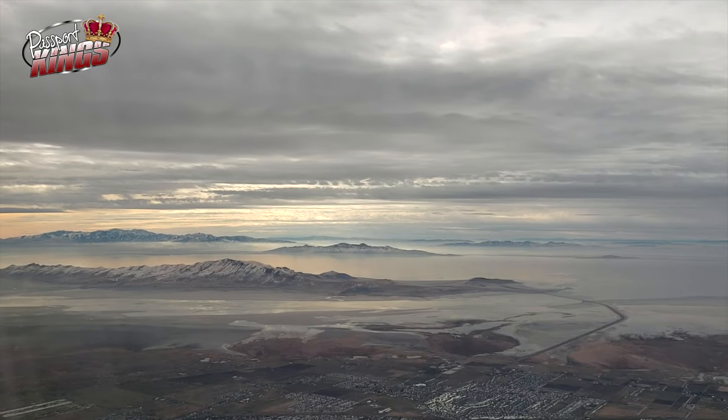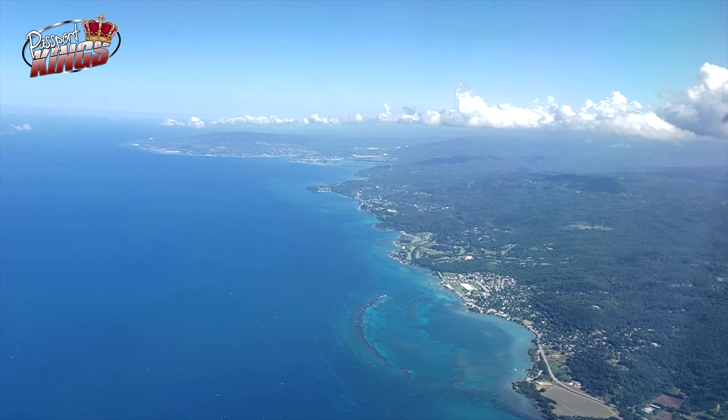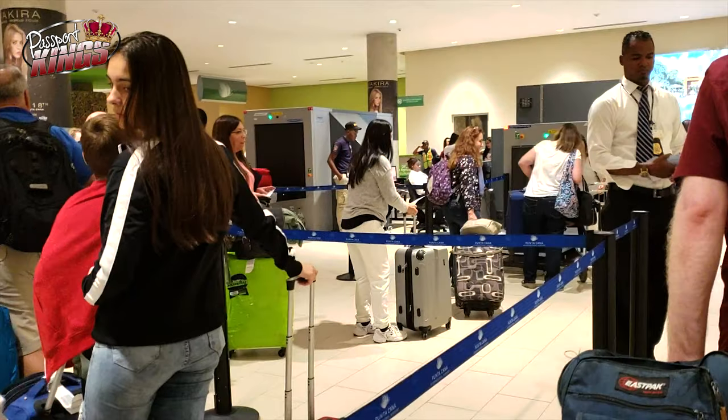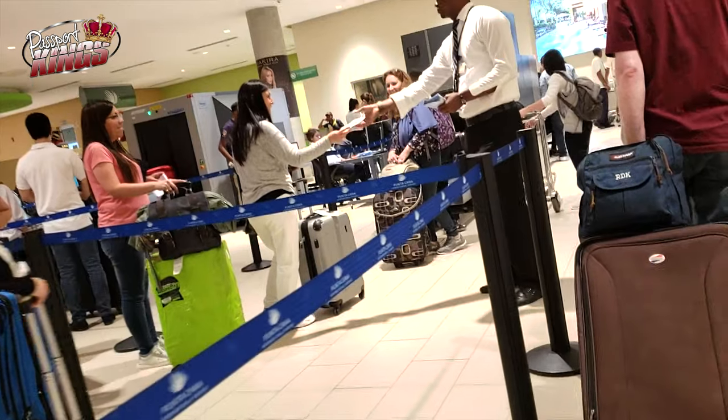TSA PreCheck is for US citizens, Canadian members of NEXUS, or foreigners enrolled in Global Entry. After going through fingerprinting and a background check in the enrollment process, you'll be entitled to a separate and more efficient security line. Gone are the days when you have to whip out your laptop, open your suitcase, or untie your shoes. This program is becoming very popular, so in some airports it doesn't make a big difference, but most times it will help you breeze through the line.